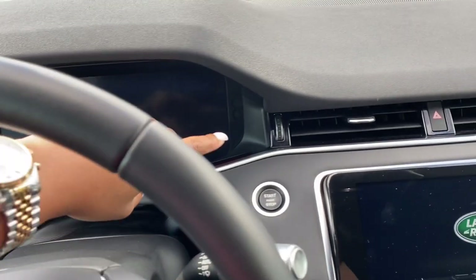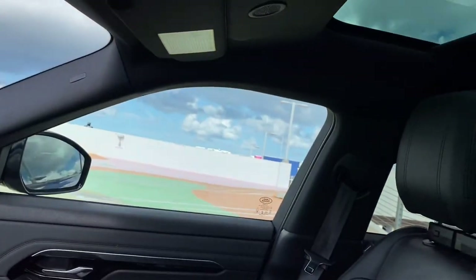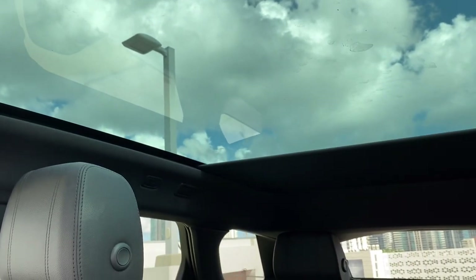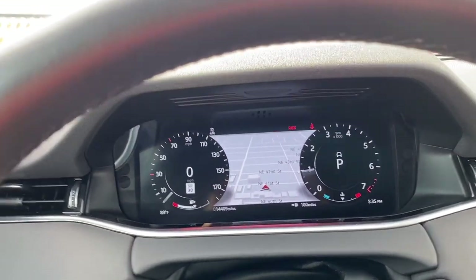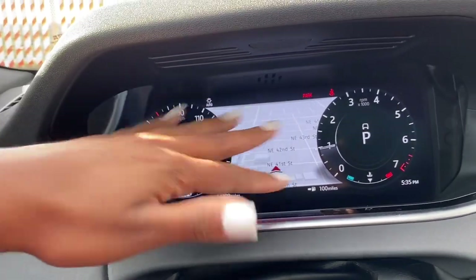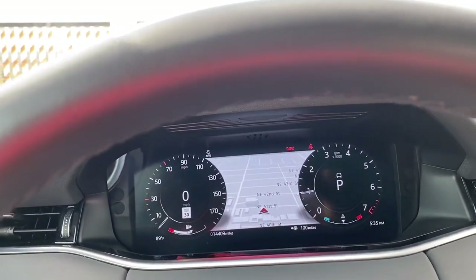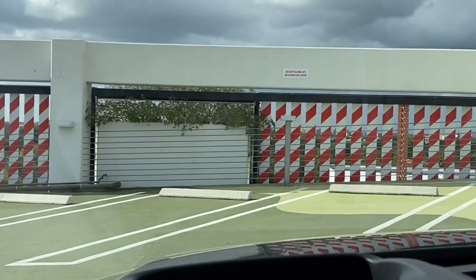Of course it's push to start, and once it starts up the panoramic roof is gonna slide back. I've had this car for a couple months now and I'm still learning as I go. On this screen you can switch it to whatever you want. I like to keep it on the map because it's just easier and I like to know where I'm at. There is the head-up display as you can see.